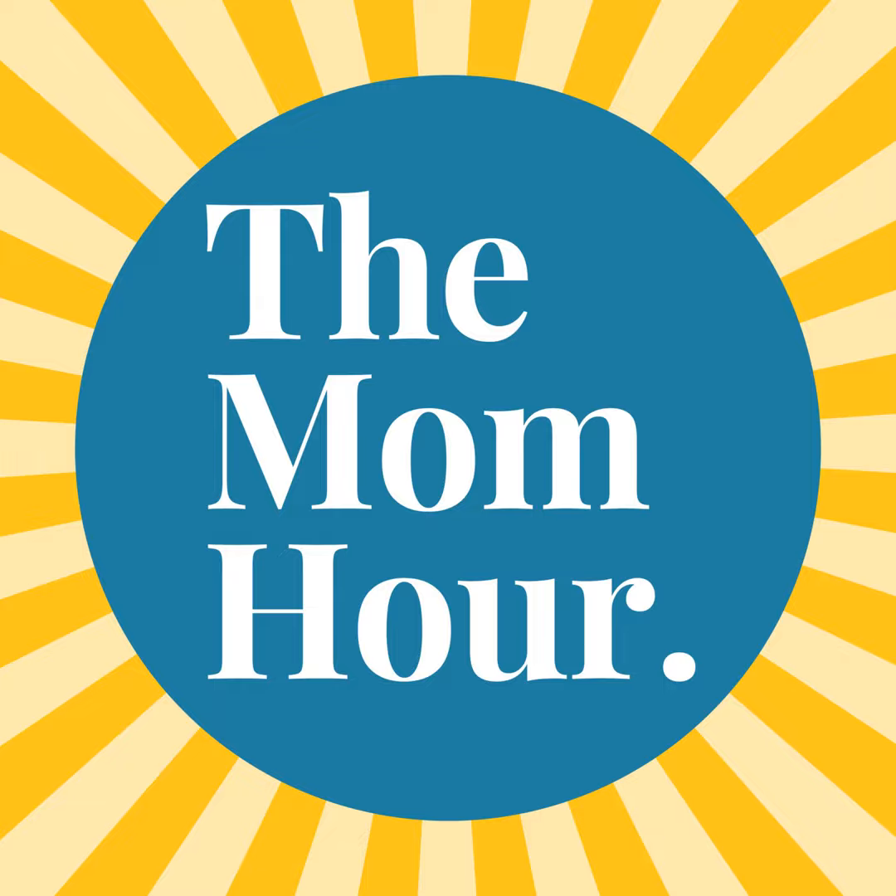We are welcoming a new sponsor today: Dr. Mom Butt Balm. When my kids were babies, I actually really enjoyed changing diapers — it felt like a little timeout to connect. But when my babies had diaper rash, it made the whole experience so much less fun for both of us. Back in those days, we didn't have great options for rash cream — it was usually goopy, heavy, and full of dyes and preservatives. Dr. Mom Butt Balm is free of dyes, preservatives, and zinc oxide. It's easy to apply, easy to remove, and you don't have to use a lot to protect your baby's skin. It's almost like a high-end skin cream with no strong scent. Shop for Dr. Mom Butt Balm online at Amazon or Walmart today.